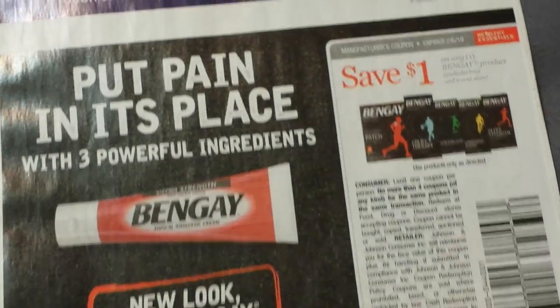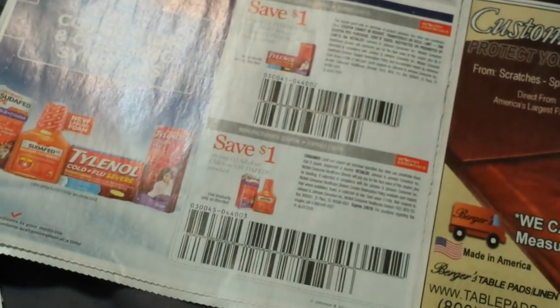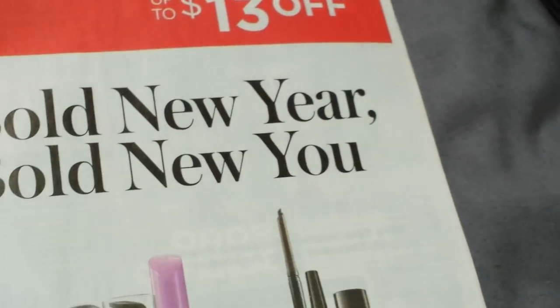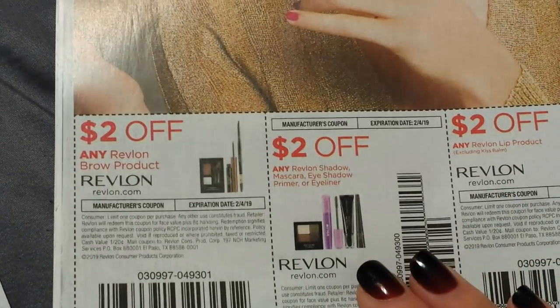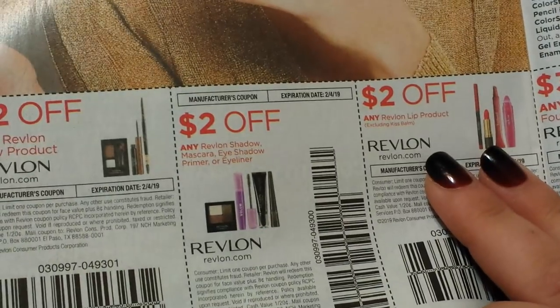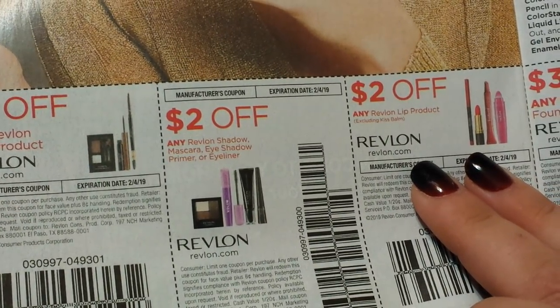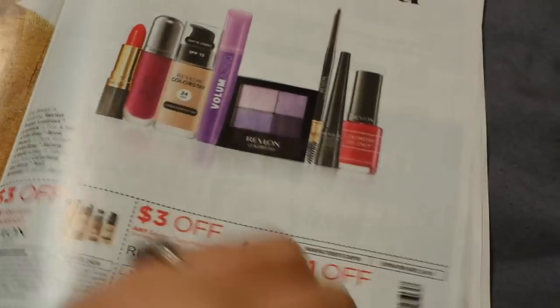There is some Lubriderm, Bengay, $1 on Motrin, and a bunch of Tylenol coupons — including Tylenol for kids at $2 off. Here we have some Revlon: $2 on a brow, $2 on a shadow mascara, eye primer, eyeliner, $2 on a lip product — this does exclude the Kiss Balm — foundation, face, and hair color. Quite a few options, and these are good until the 4th of February.